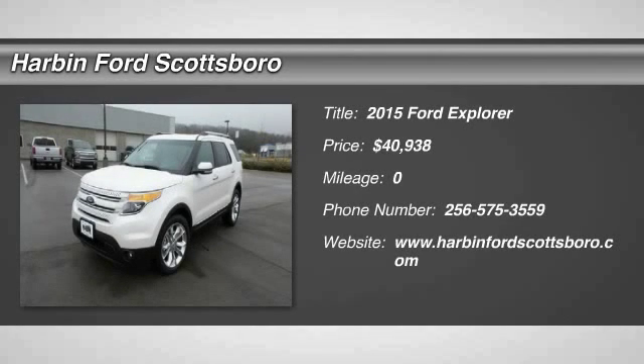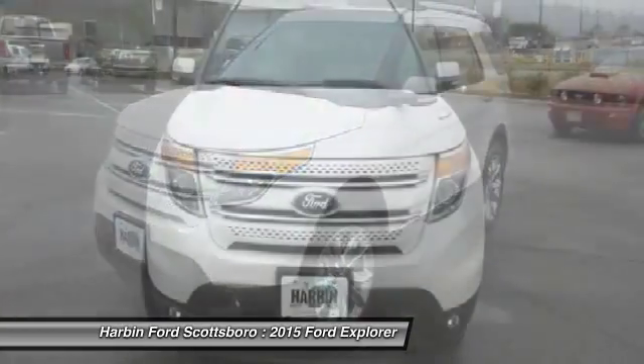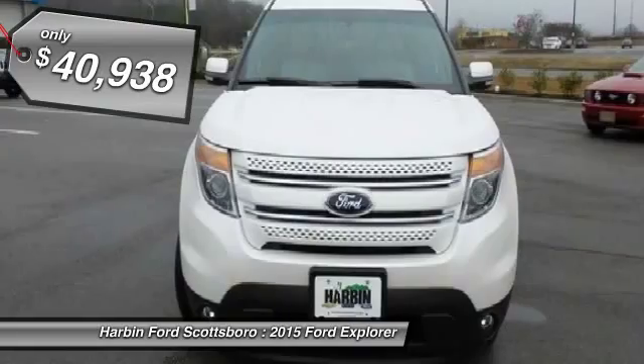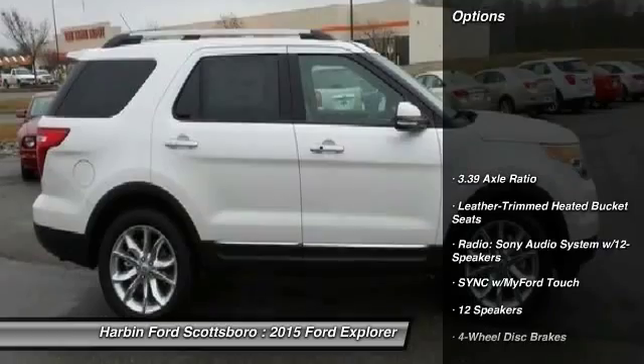The 2015 Ford Explorer. You've got a lot of capabilities to call on in a Ford Explorer. Don't underestimate your choices, and it is priced below $45,000. Here are some of this vehicle's great options.